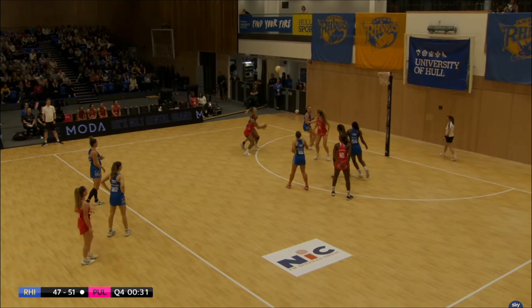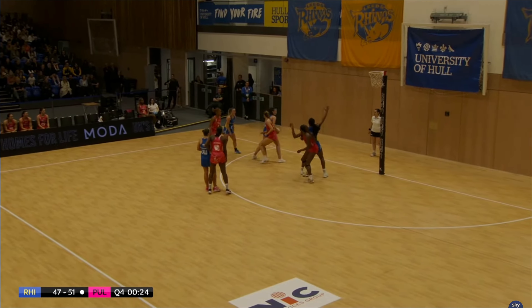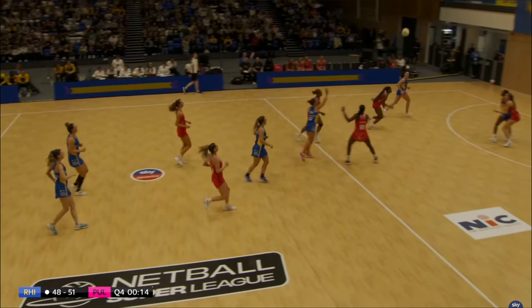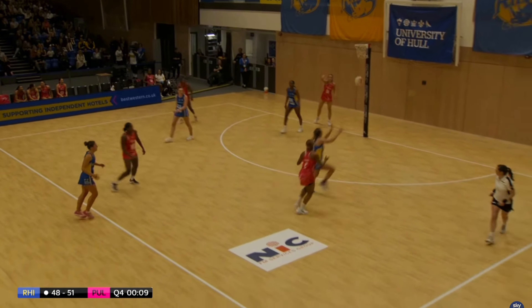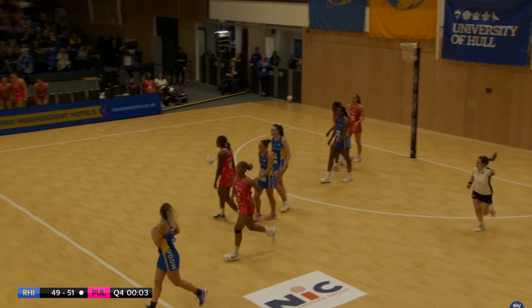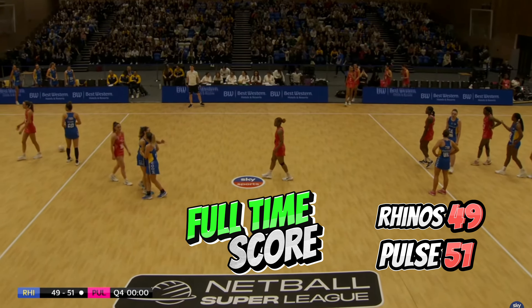Rhinos want to put the ball quickly into the goal and chip away. 25 seconds — going from long range and she gets that shot. Rhinos centre pass, 10 seconds left on the clock. Oh unfortunately Mvula out of court. But it's a steal straight into Mvula and she will finish the game on a goal. Great, great work from both teams in that final quarter.